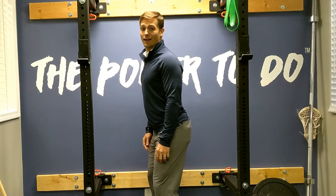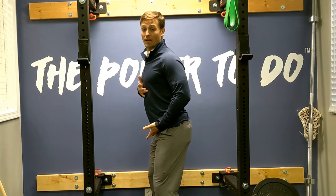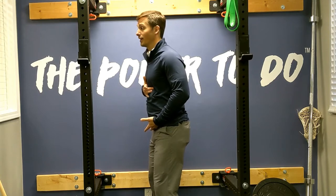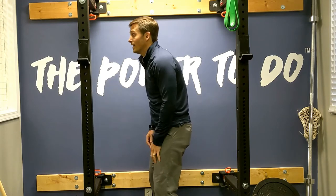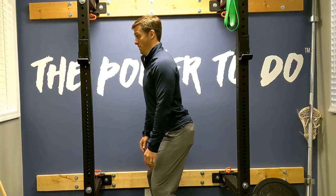Then I try to correct that by connecting my rib cage and pelvis again, and then my head sticks out. What's the missing link? Being able to extend in your mid-back.